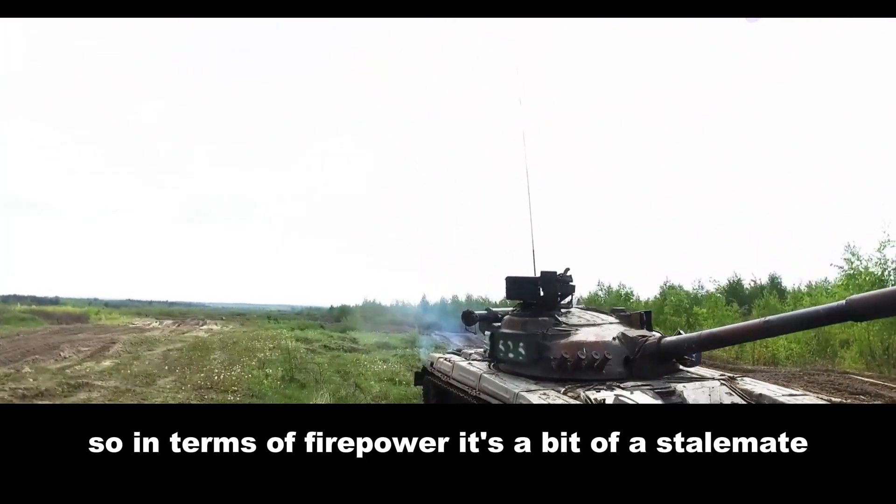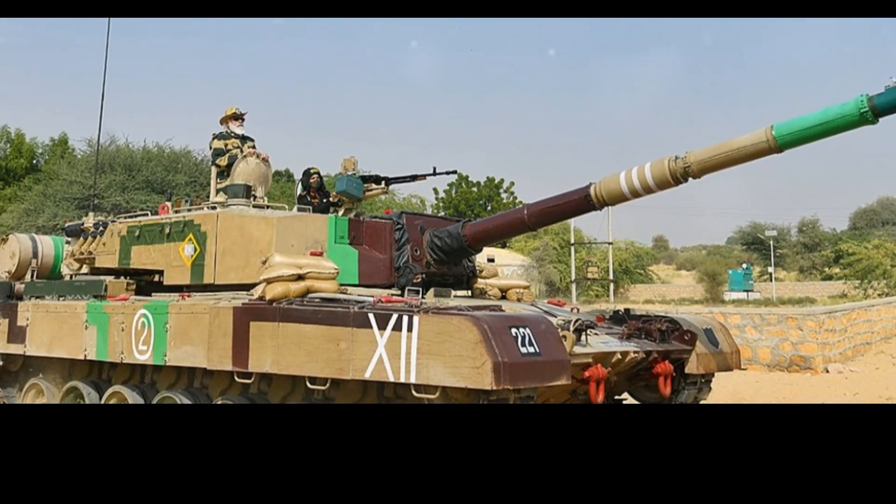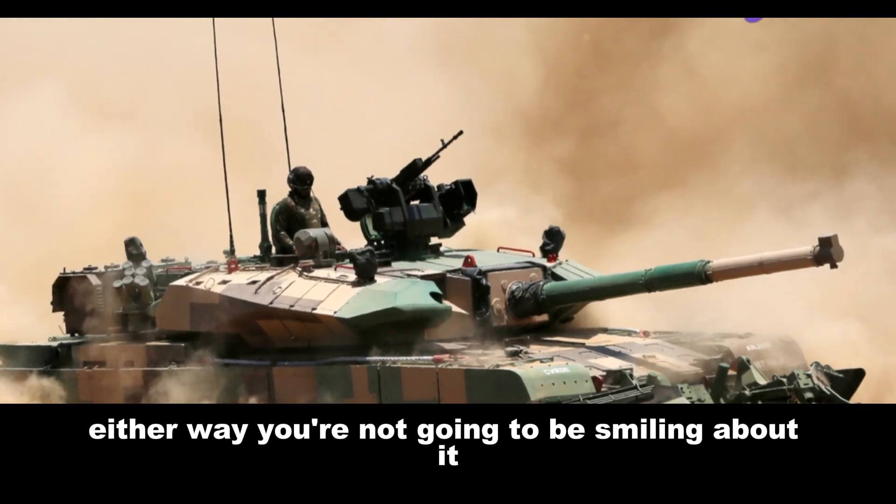So in terms of firepower, it's a bit of a stalemate — both tanks are capable of delivering a devastating blow. Either way, you're not going to be smiling about it.